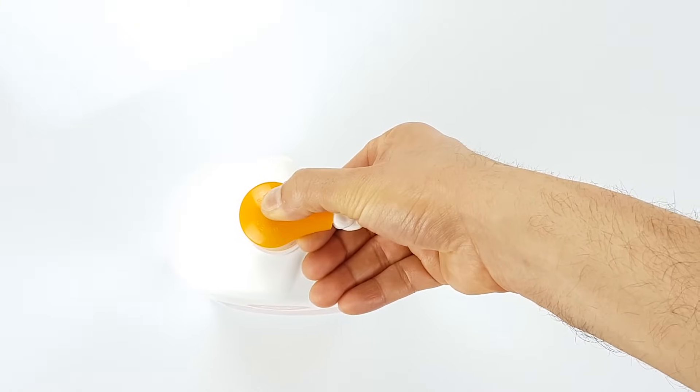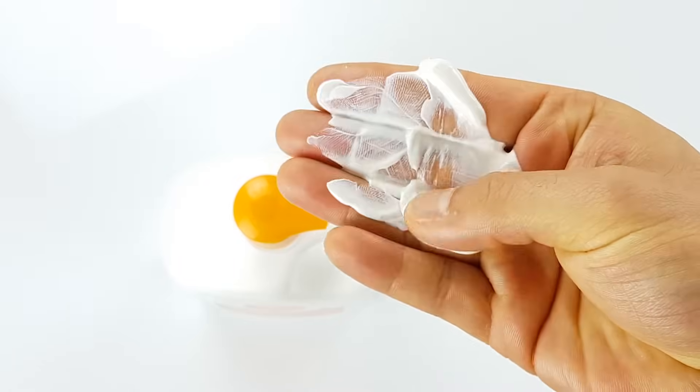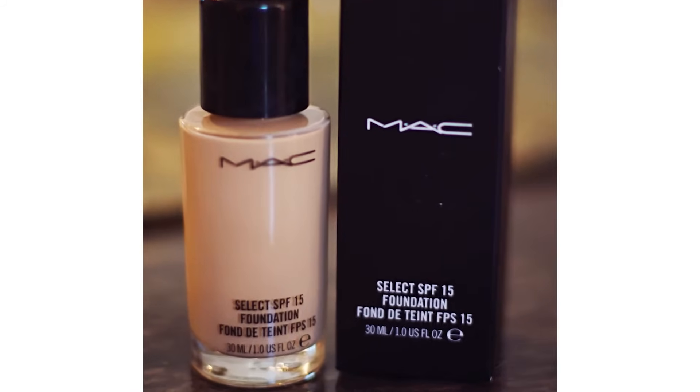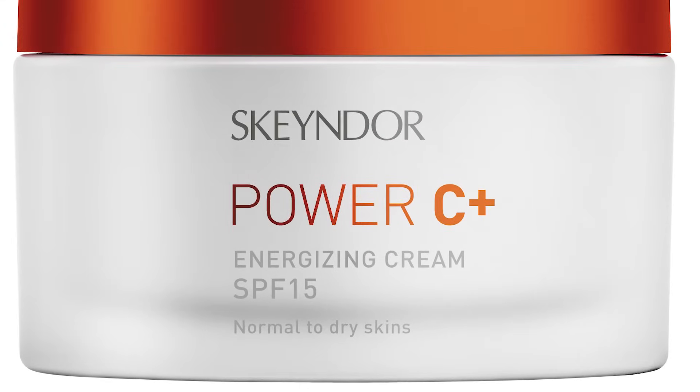Keep in mind that the higher the SPF rating, the more thick the sunscreen tends to be. If you're thinking of using sunscreen as part of cosmetics, then SPF 15 can be a good balance between cosmetic result and sun protection.